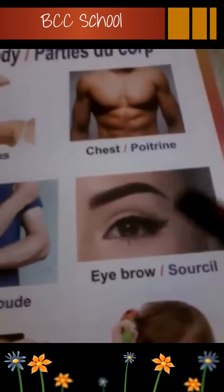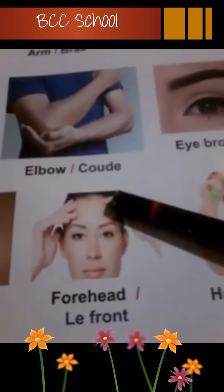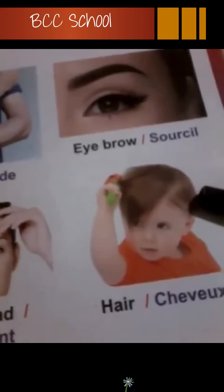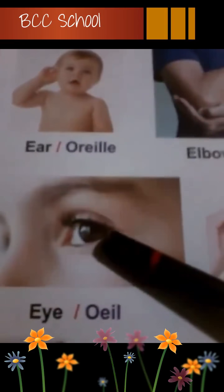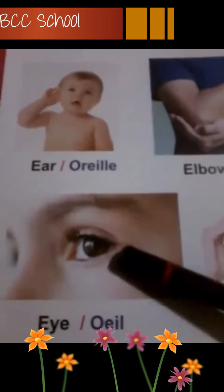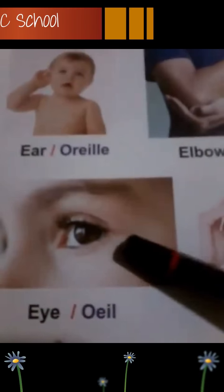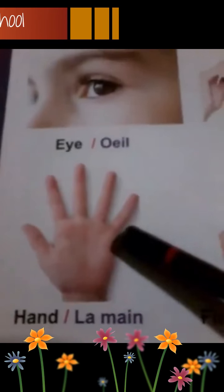Eyebrow, sourcil. Eyebrow, sourcil. Forehead, le front. Forehead, le front. Hair, cheveux. Hair, cheveux. Eye, oeil. Eye, oeil. On dit 'eye' parce qu'on montre seulement un seul. Quand on a combien d'yeux? Deux. Très bien. Quand on a deux, on dit 'eyes'. Quand on montre un seul, on dit 'eye'. Mais quand on montre les deux, on dit 'eyes'.